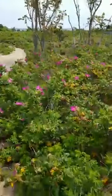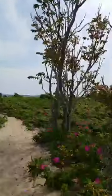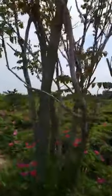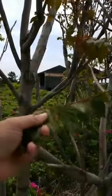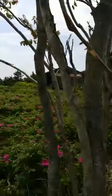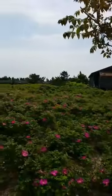Over here, this is another invasive — this is tree of heaven. These should not be growing in our dunes. It's a common plant that used to be planted as an ornamental, but most people realize now how invasive it is. It's a fast-growing tree that will take over an area, and we do try to control it here.